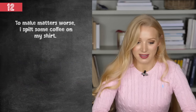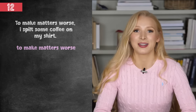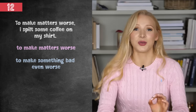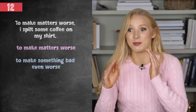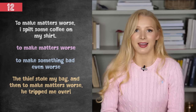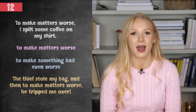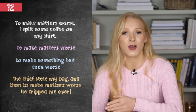To make matters worse, I spilt some coffee on my shirt. Number 12 — to make matters worse — means almost exactly the same thing as to add insult to injury. We have a bad situation, and what follows has made it worse. For example: the thief stole my bag and to make matters worse, he tripped me over — so not only did I lose my bag, I also fell over.